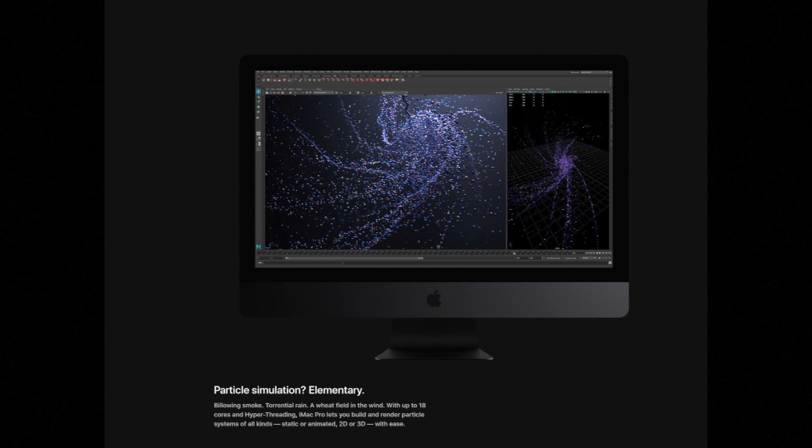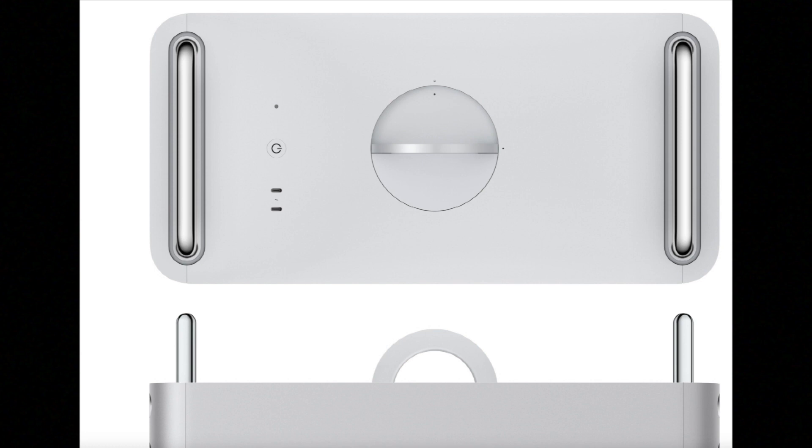With the 2019 Mac Pro you have 32, 48, 96, 192, 384, or 768 gigabytes — or an option of 1.5 terabytes of internal RAM. Even 64 gigs is way more than you need for most tasks, but with 1.5 terabytes of RAM, you can throw almost anything at this machine and it will still run smoothly without any stutters.